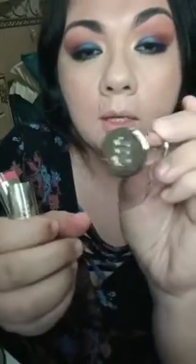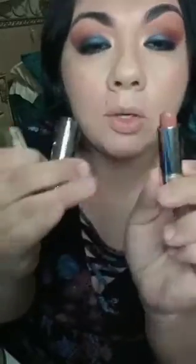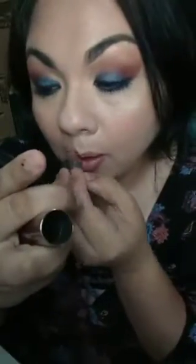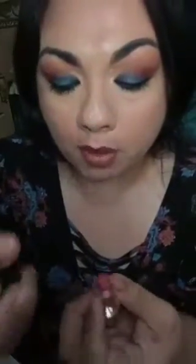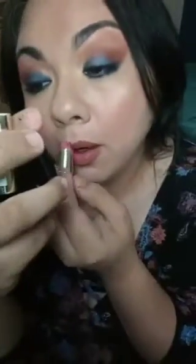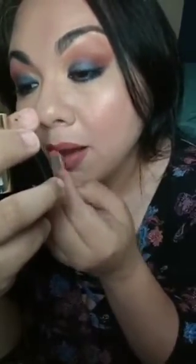I brought a couple of different lipsticks — this one from Urban Decay, it's just a dark brown, and I'm gonna use it to line the outside. Then I'm probably gonna add this pinky color from Milani in the center. I just messed it up — everything you can imagine has gone wrong. I'm just gonna go with it, I'm not gonna get angry anymore. It's taking me so long to do this video, everything has gone wrong, but we'll finish it.